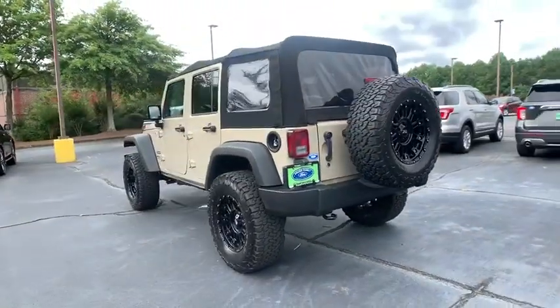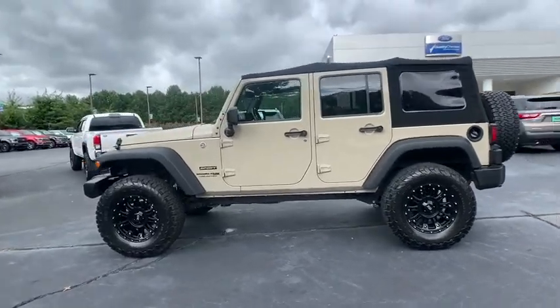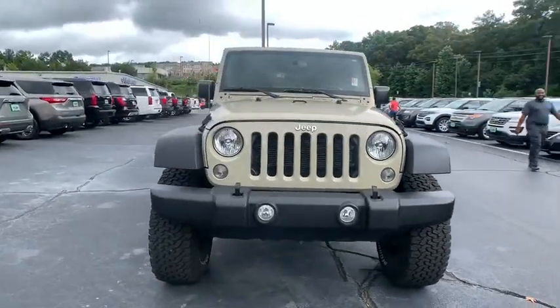Not to be outdone, the interior comes equipped with plenty of technology, storage, and sound system capabilities. This vehicle has less than 30,000 miles. Here are some of this vehicle's great options.